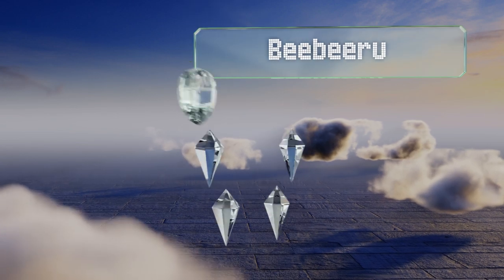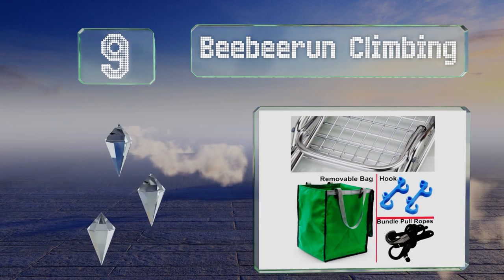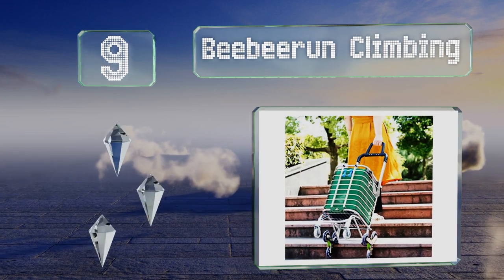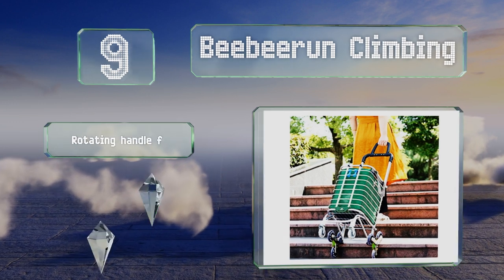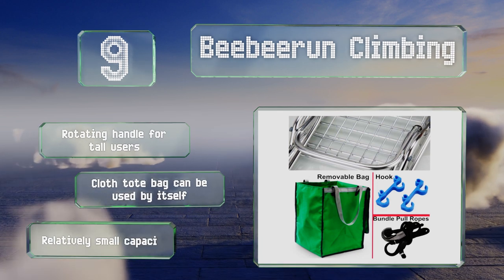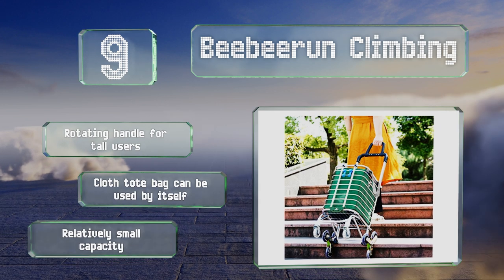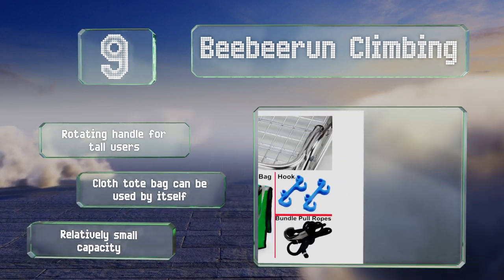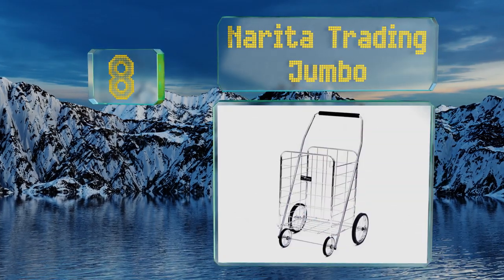At number nine, the BB Run can climb stairs just as its name suggests, but unlike some similar models it has wheels in the front to go along with those in the rear. This means you can push it ahead of you and take a break from pulling a heavy load. It's equipped with a rotating handle for tall users, and the cloth tote bag can be used by itself, but it has a relatively small capacity.